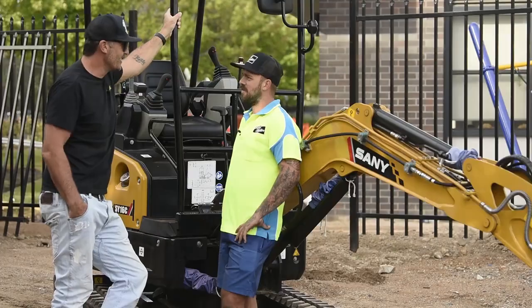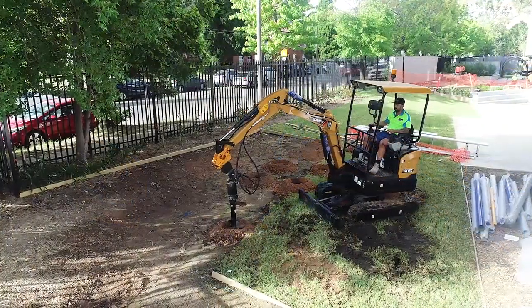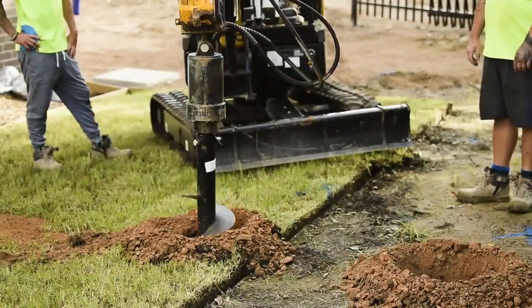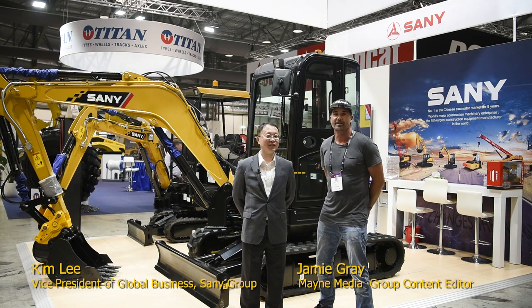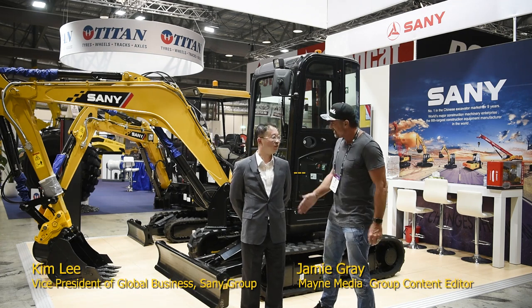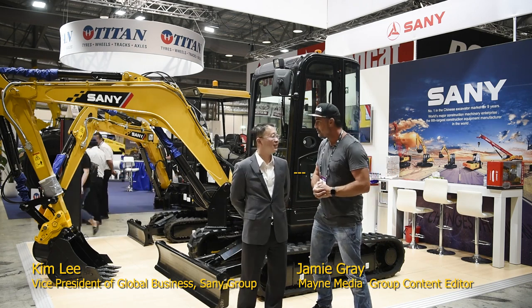Perfect. We might let you jump in there and get some work done and we'll see how it goes. Sounds good, thanks mate. Good morning ladies and gents, my name is Jamie Gray and I'm lucky enough to be here with Kim from Sany. How you going? Yeah, I'm good, thank you.